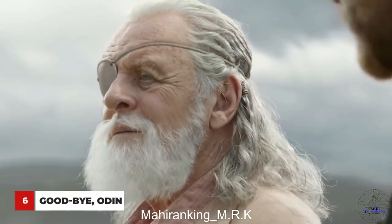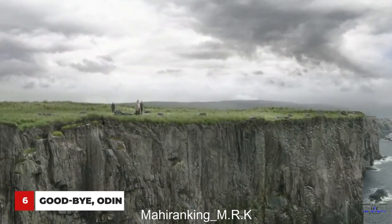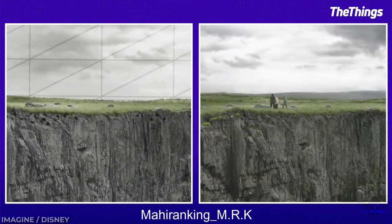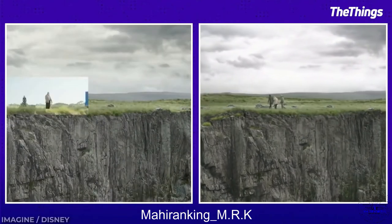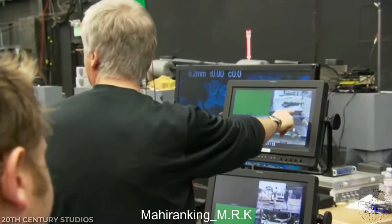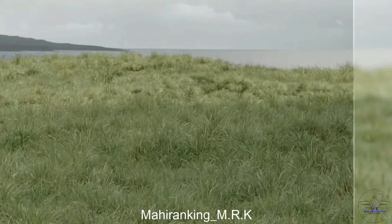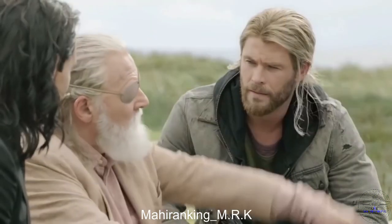Odin's emotional departure in Thor: Ragnarok took place on a beautiful scenic cliffside that doesn't actually exist. These scenes were filmed in a grassy field, with the future locations of New Asgard being entirely built around them using CGI. Another surprising use of digital effects in this scene is Odin's eye patch, which was changed in post from the plain black eye patch Anthony Hopkins wore while filming.